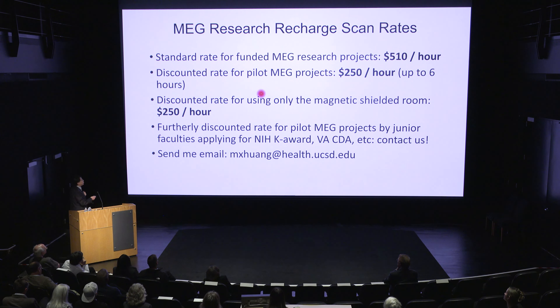If you have an ongoing project, that would be great. MEG is open for business for both clinical and research. Thank you so much.